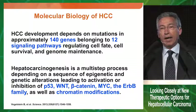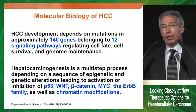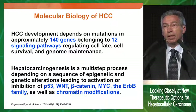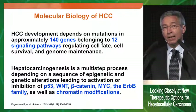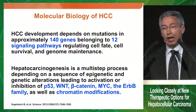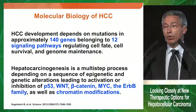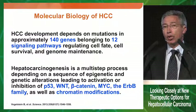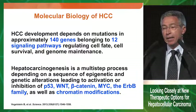The genomic profile of HCC shows that hepatocellular carcinoma is highly heterogeneous in terms of genes involved in development and progression of liver cancer. Approximately 140 genes belonging to 12 signaling pathways are involved in the process of HCC development. It's a multi-step process that involves activation and inhibition of a number of pathways, including WNT, P53, beta-catenin, MYC, the Rb family, and chromatin modifications.